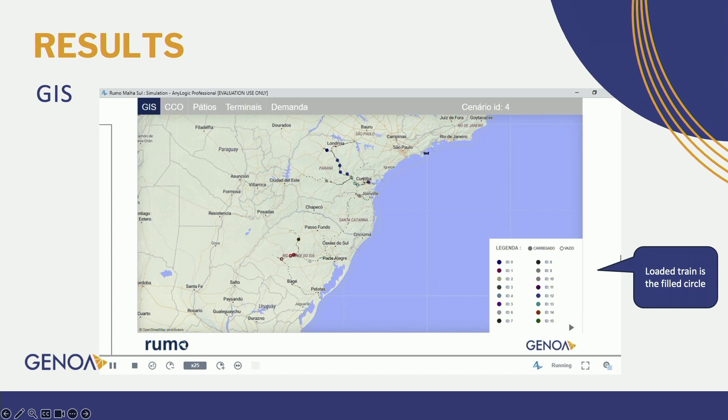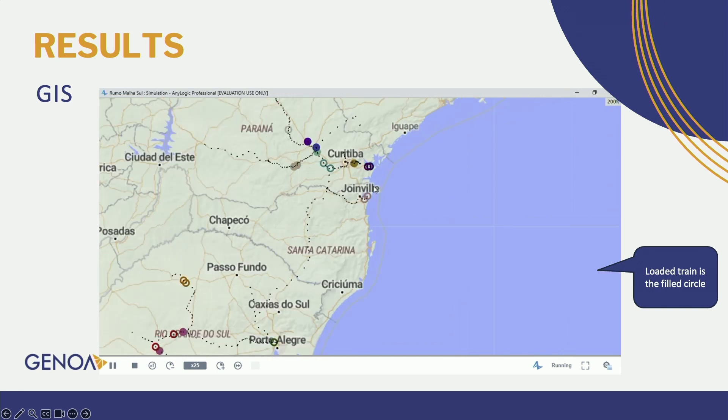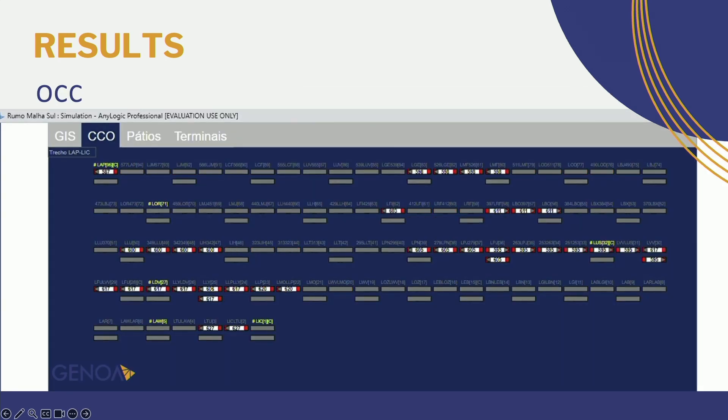Regarding the results, we are not allowed to show a lot of detailed data and numbers, so the results are represented more in terms of what the model is capable of and what information can be extracted. Here we have the GIS map, where we can see the movement of trains — the filled circle represents a loaded train, and the unfilled circle represents an empty train, and we can see the movement between terminals. We can also see the operations control center, where trains move in two directions and we can observe the allocation and deallocation of block sections and the crossing of trains.